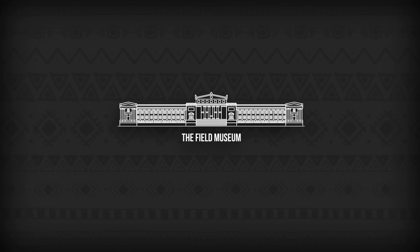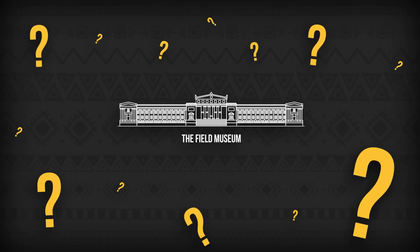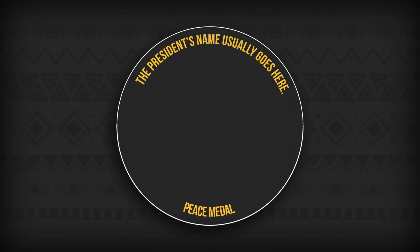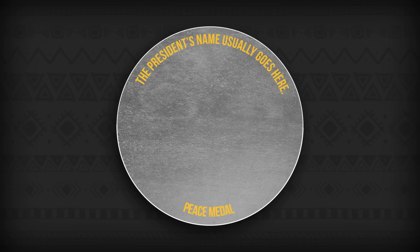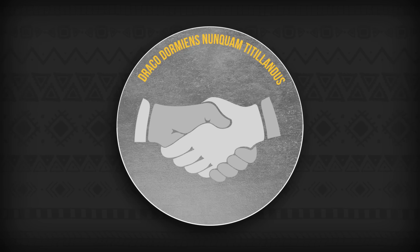Museum collections, like those at the Field, preserve physical knowledge. But often these collections can lead to more questions than answers — that's the case when it comes to peace medals. Peace medals are big, heavy things, usually made out of silver or bronze, and typically depict the portrait of a king or president on one side and a Latin phrase with additional imagery on the other.